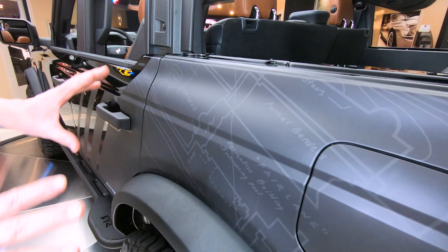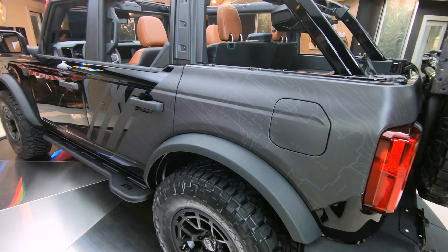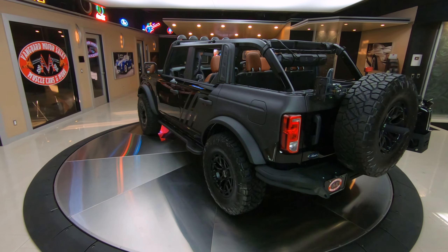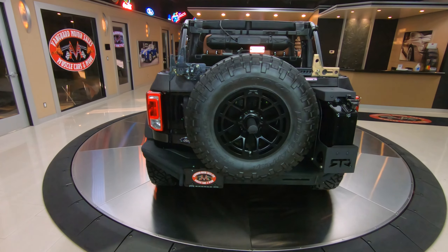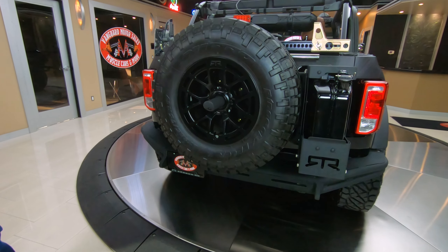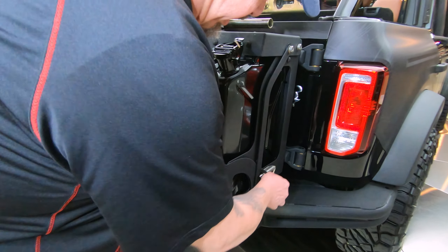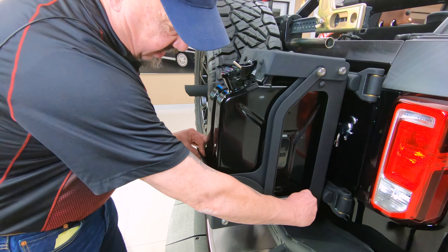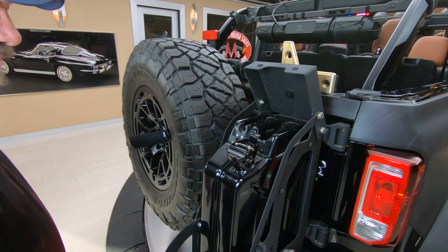Take a look at the interior on this thing. Get a shot of that shifter — that walnut wood came right out of Henry Ford's billiards room. Henry Ford used to play pool around that little piece of wood. And then these seats — the design in these seats is actually mirrored off some of the designs in that billiard room. And of course, it says RTR right there in the seats, front and back.